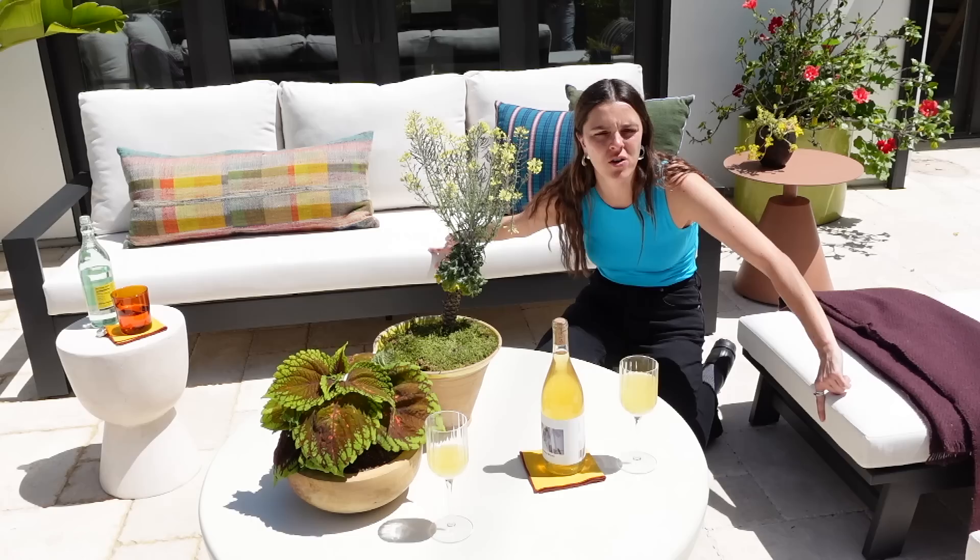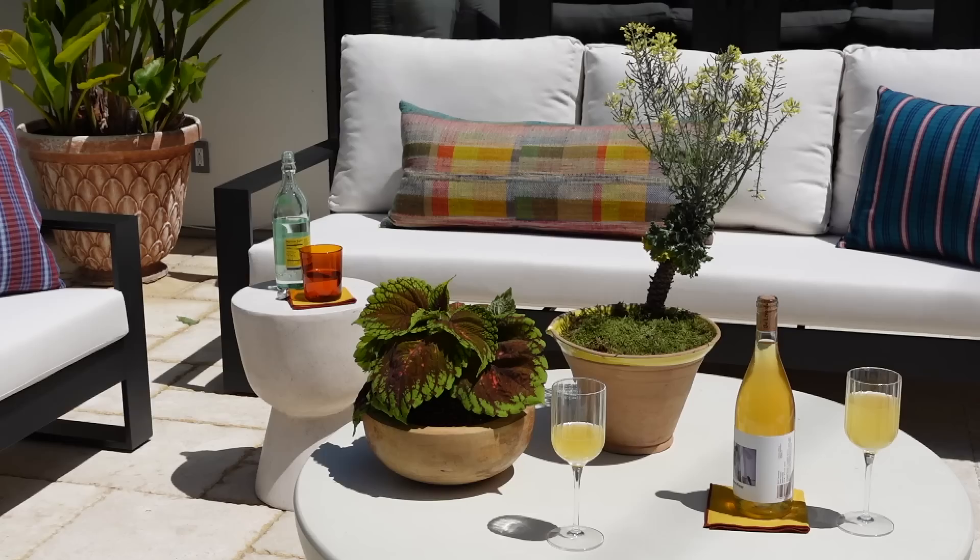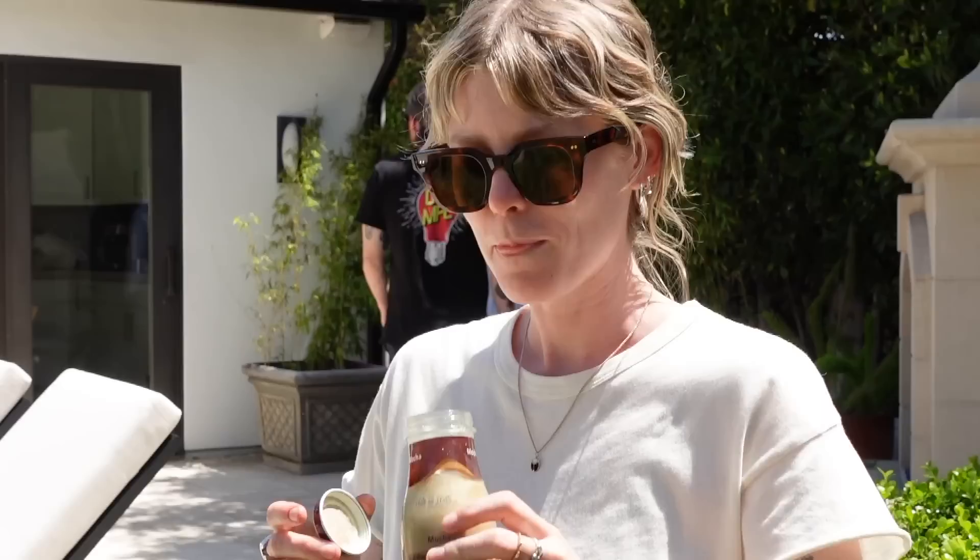Now I think we're going to go and style a very small little setup of two chairs and then on to the dining table, which is going to be the fun part.